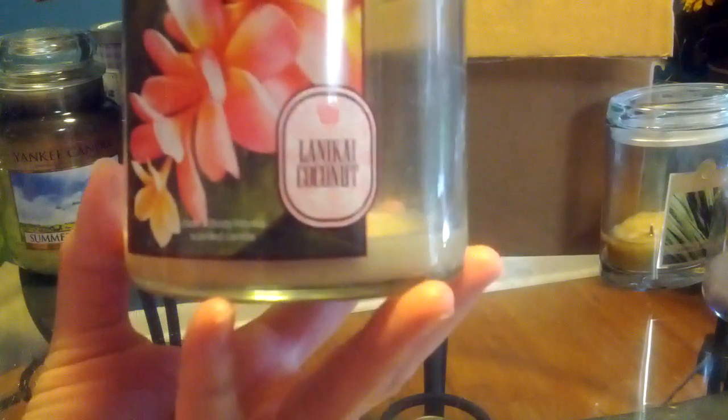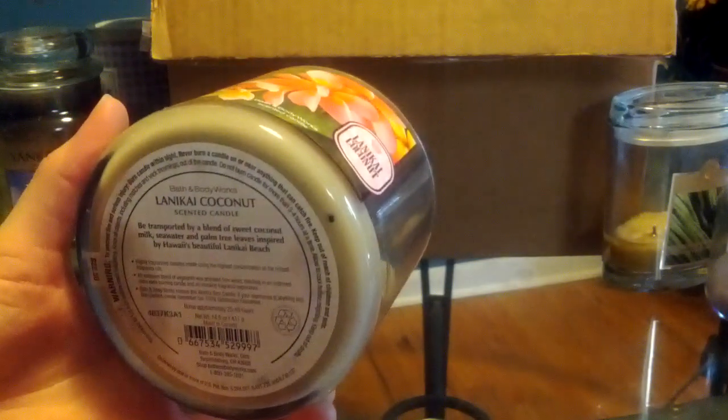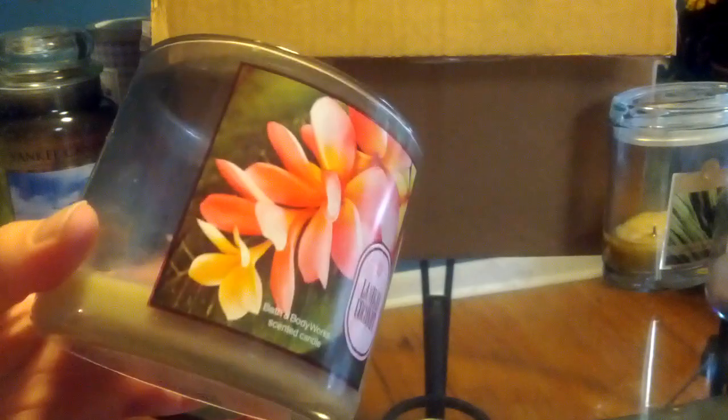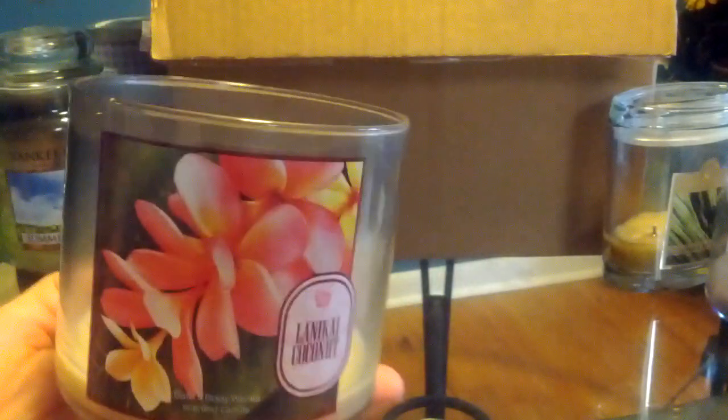From Bath and Body Works, we have Lonnie Kai Coconut. I started off really liking this scent. Towards the end of winter, like about February and March, I really start craving coconut scents and that's when I started this one. But by the time I finished it, which was about mid-summer, I was kind of sick of it. But it is a very good coconut scent, and a gorgeous label.